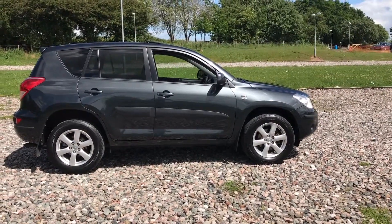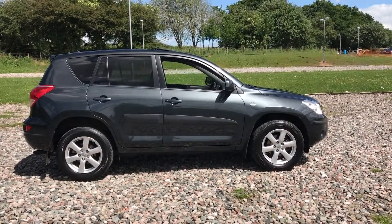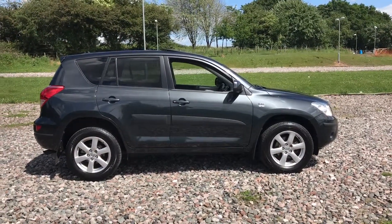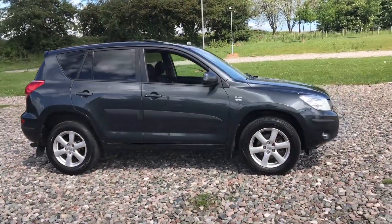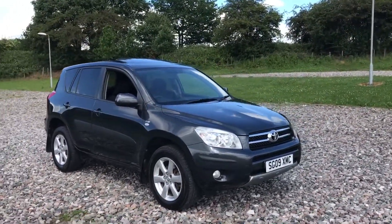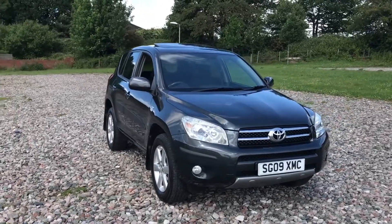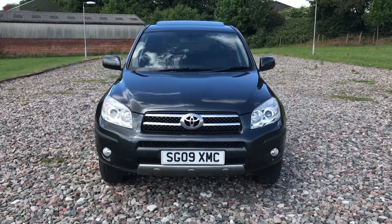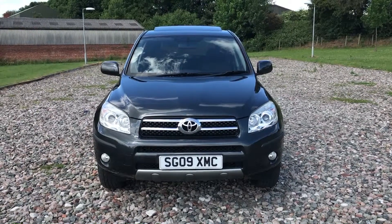This is a 2009 Toyota RAV4 2.2 diesel, it's a D4D engine — a really good, strong engine. It's got a manual gearbox and four wheel drive. It's done just 68,000 miles. It's just had a new service including fuel filter and oil change, and it has full Toyota service history prior to coming in to us.